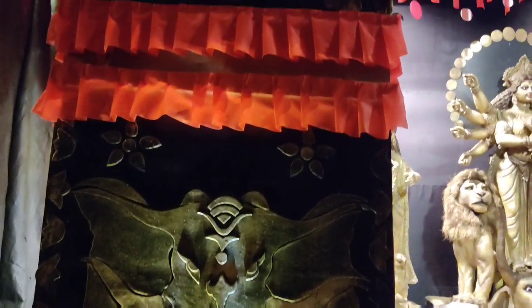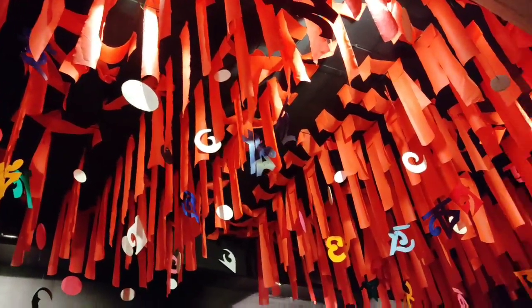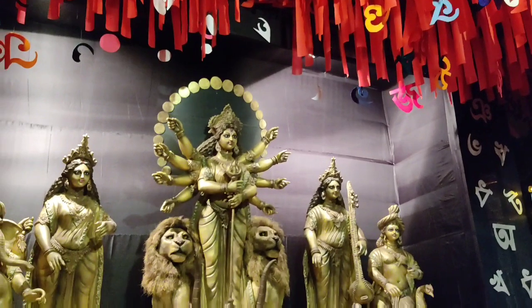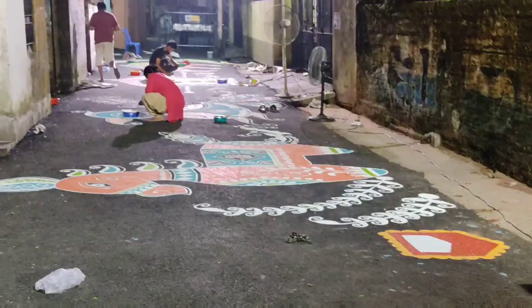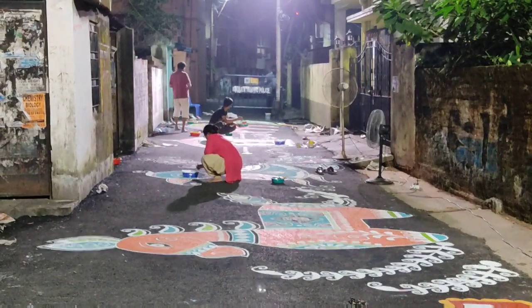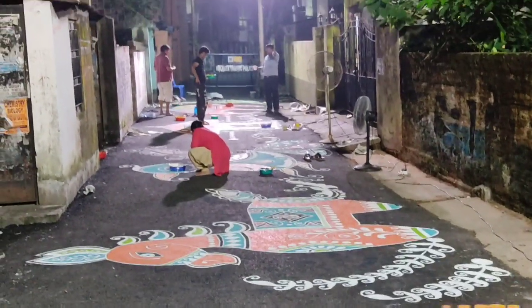The best thing about Kolkata's Durga Puja is that pandals are loaded with creativity, and you will find beautiful artistic pandals on the streets. This one was a very small pandal on James Lane. This took my heart. During Durga Puja, the streets of Kolkata are also decorated, and Kolkata depicts a rich cultural heritage, proving itself to be the cultural capital of India.